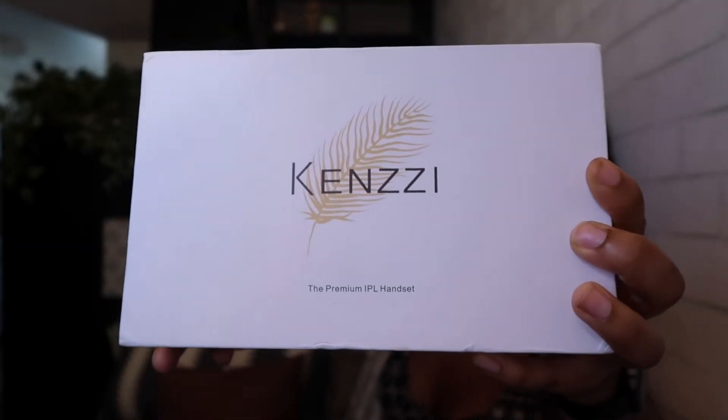If you've been on YouTube at all, you've heard of Kinsey. If you're in beauty at all, you've had a Kinsey commercial come up on your internet. Kinsey is a laser hair removal product you can do at home, and it became really popular especially during quarantine. I bought a Kinsey because I previously got laser hair removal done professionally at Laser Away.